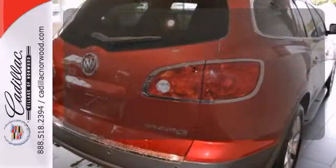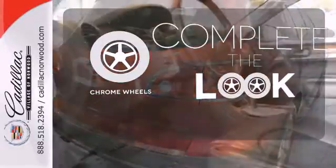Control the road with all-wheel drive. Head to toe, your look is complete with chrome wheels.